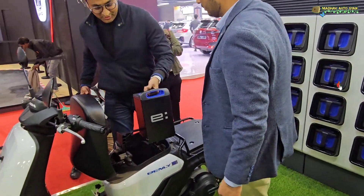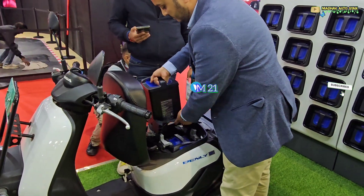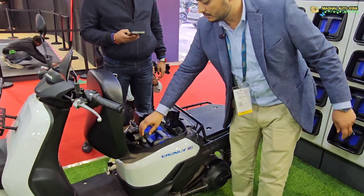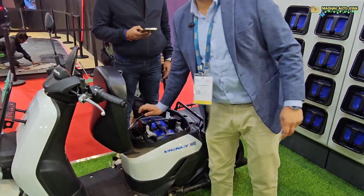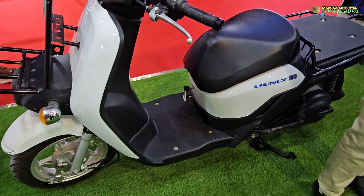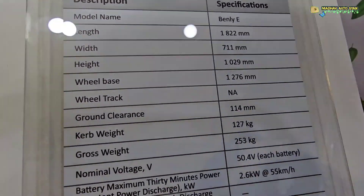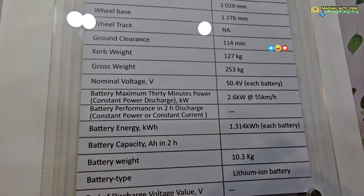Then you go to the battery compartment, simply insert the battery, and the swap is complete.